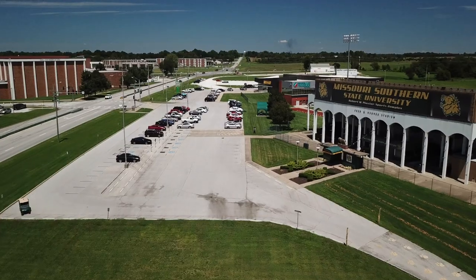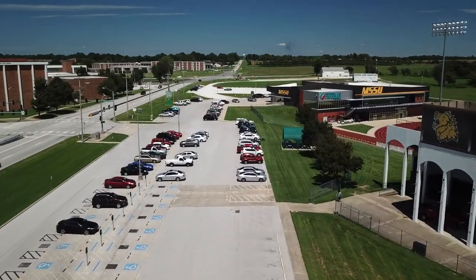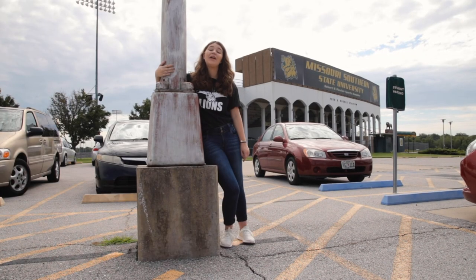This right here is the stadium parking lot. It is always full, so unless you're getting here at 7:30 in the morning, you're not getting a parking spot. Sorry.